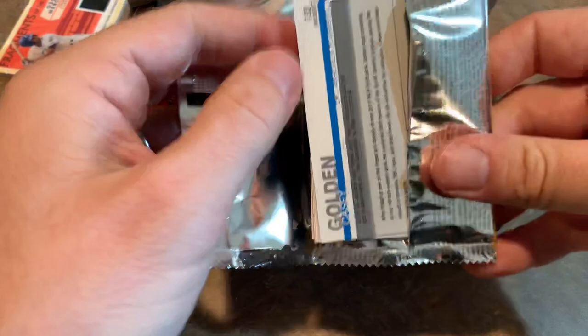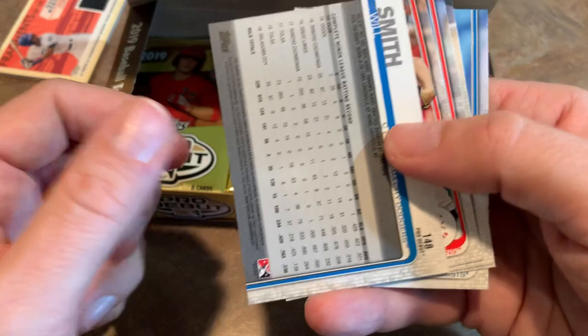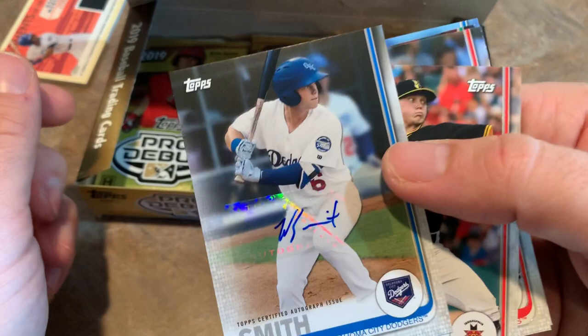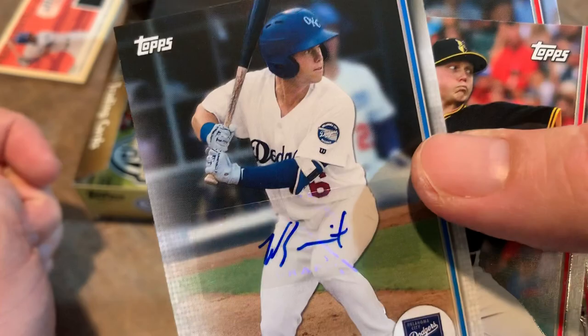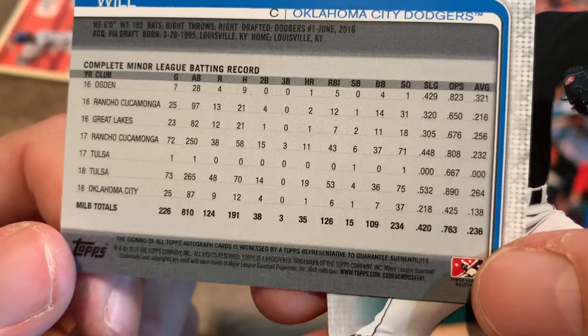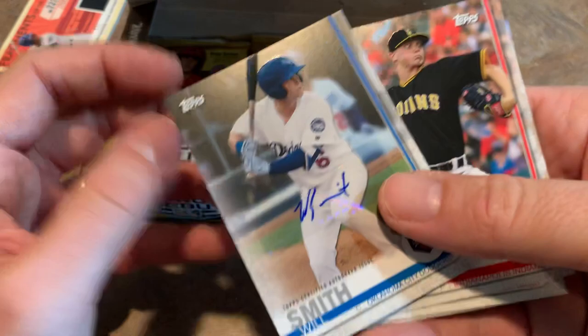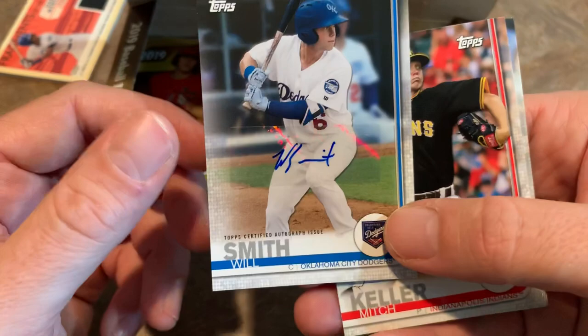Next, we got Clark Schmidt, Jackson Kowar, Nick Sandlin. Looks like we might have an autograph here — it's upside down. Typically that means there's something afoot, and it is — it's our first autograph. Will Smith. Not the actor from Independence Day, but Will Smith the baseball player from the Dodgers, their top prospect. He was drafted number one in June of 2016, despite a .138 batting average at Oklahoma City last year and a .236 career average. Hopefully Will Smith can get his act together and make the major leagues. That is our second hit of the day — I'll put that in the hit pile with the Oscar Mercado.